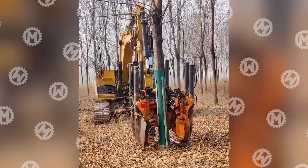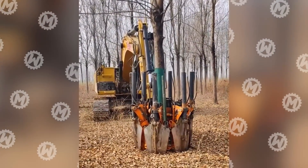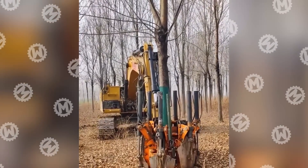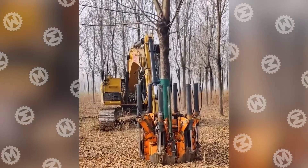And now let's go check out the Chinese technology of the 22nd century: a tree transplanting machine. You just need to wrap the base of the trunk with a protective coating, and then the vehicle will pull the tree out from the ground along with the roots in a matter of seconds.